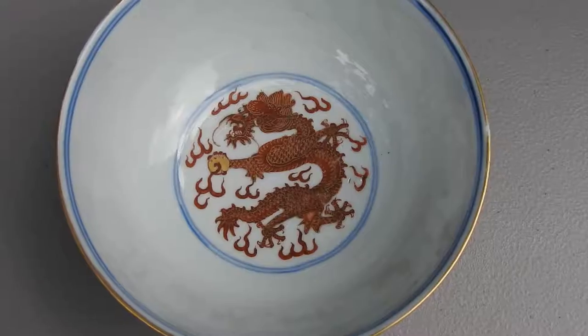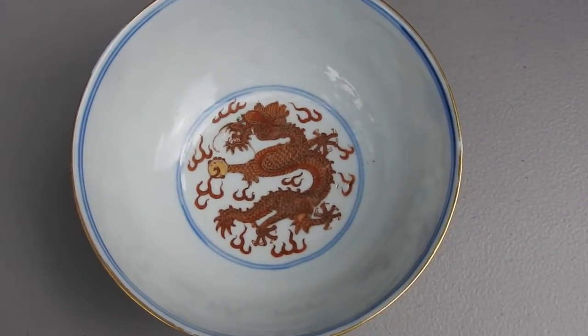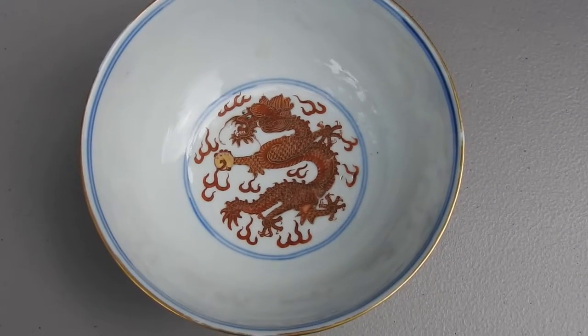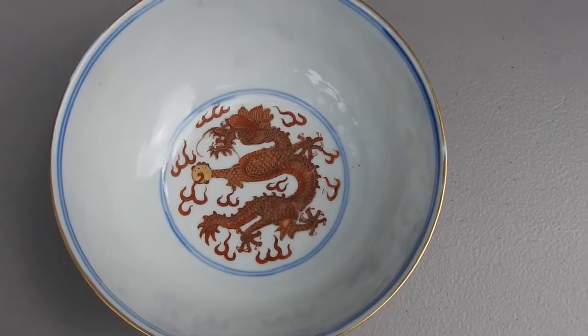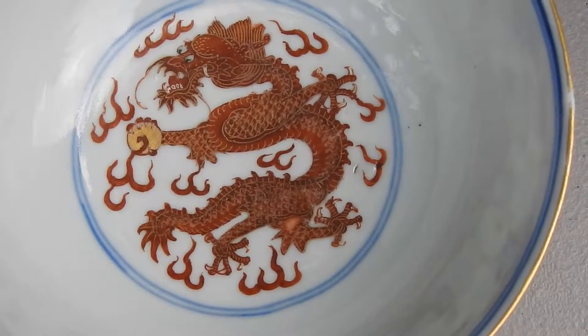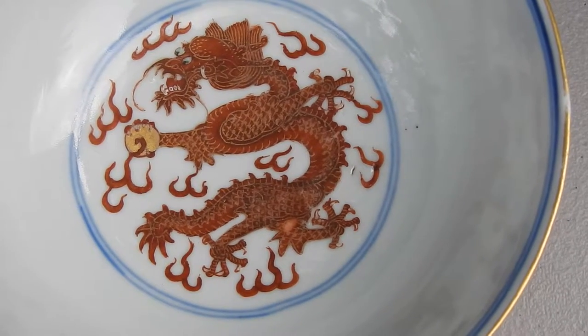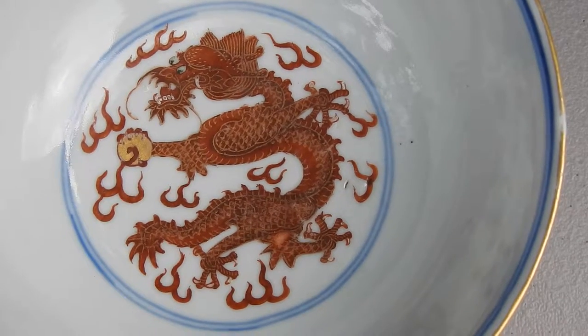I just wanted to do a quick video on this purported Guangzhou marking period Dragon Bowl. You're looking at the center of it right there — the green eyes, he's amidst the flames, and he's got the pearl there.